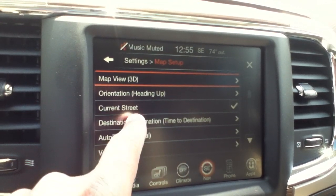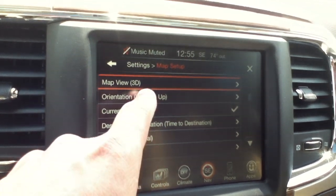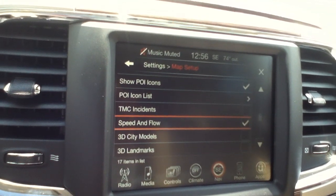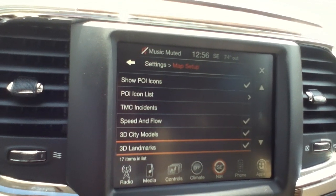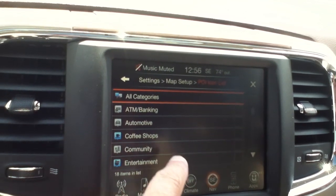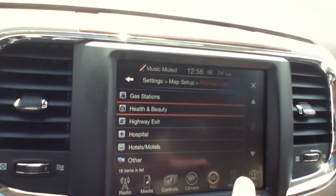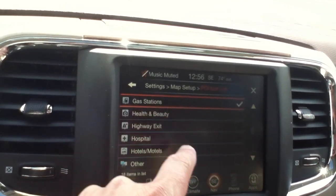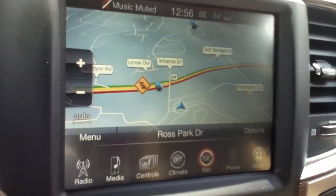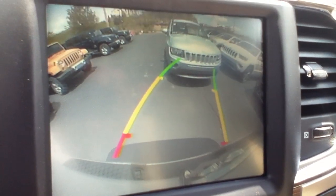Alright, the map's set up. Got the 3D view going, showing traffic flow, 3D city models and landmarks — makes it really nice. We're going to display banking, gas stations, and that stuff on our map too. When you put the truck in reverse, there's your backup camera, and when you turn the wheel it shows you where you're aiming. Nice big display.